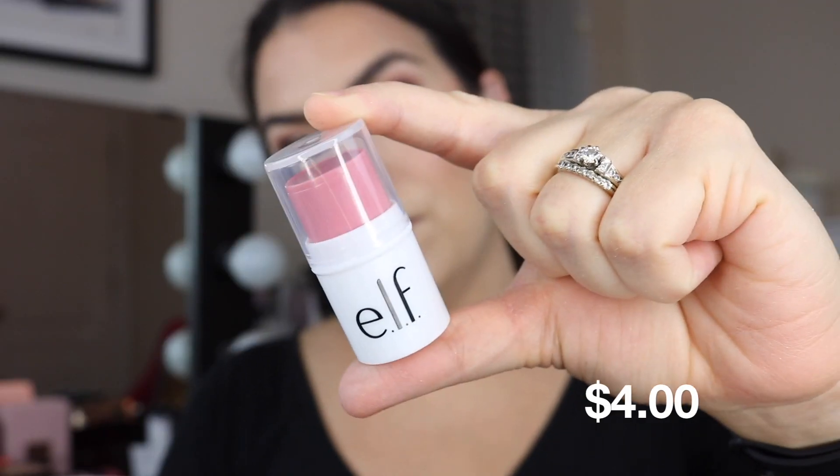Next up we're going to talk about a couple of lip products. Elf is continually adding to its bite-sized makeup family and now they have something called Bite Size Balm. If you know about Elf from its very beginnings they had products packaged in this same exact style when the brand started — it was like an all-over color stick. So this is making me feel a little nostalgic. I got this in the berry shade — it's squatty but actually big. The whole surface area to go on the lips feels too big for me and this is going to cost you four dollars. When Elf started darn near everything was a buck.